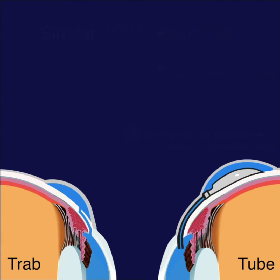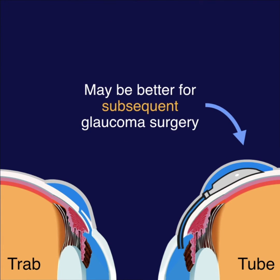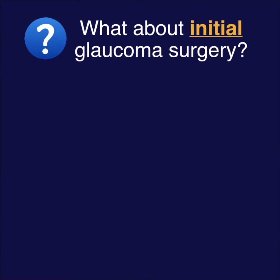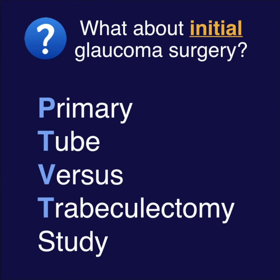So tubes seem to be the better option for subsequent glaucoma surgery, but what is the best initial surgery for glaucoma? After the TVT, the PTVT, or primary tube versus trab, was conducted.